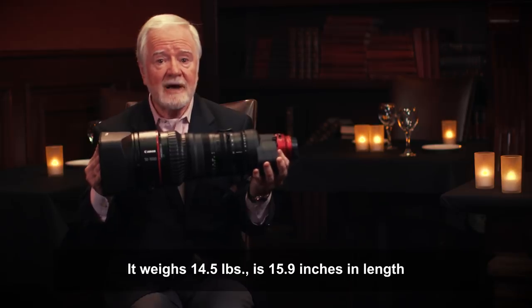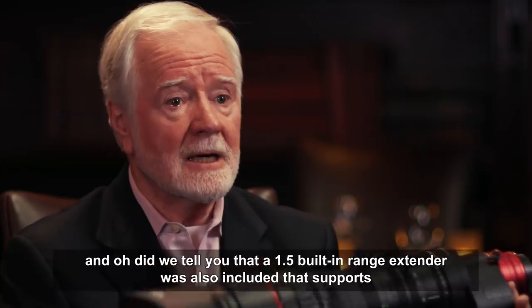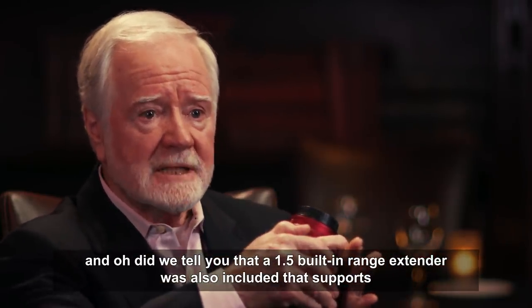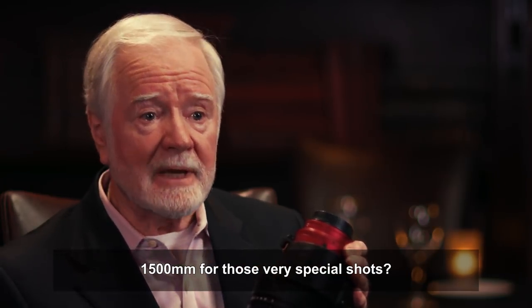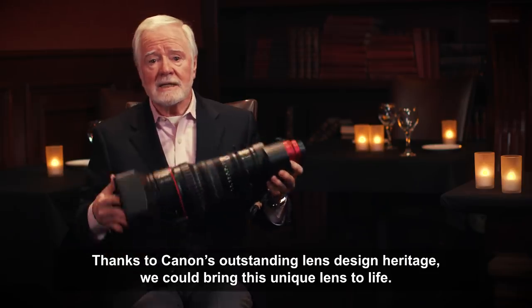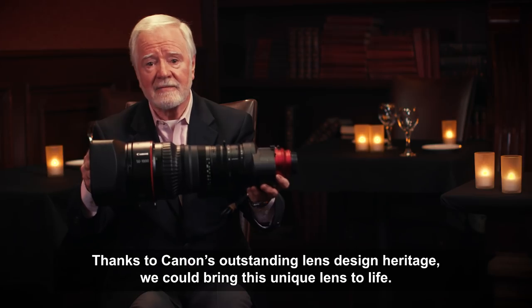The resulting lens weighs 14.5 pounds and is 15.9 inches in length. A 1.5x built-in range extender is also included, supporting 1500mm for very special shots. Thanks to Canon's outstanding lens design heritage, they were able to bring this unique lens to life.